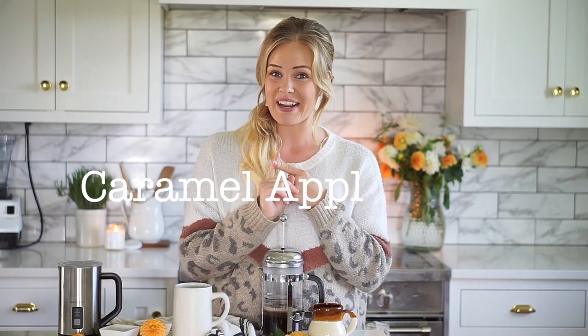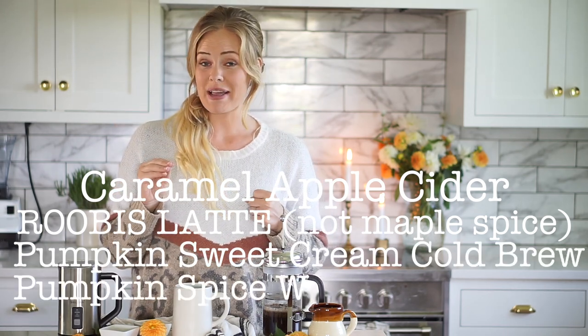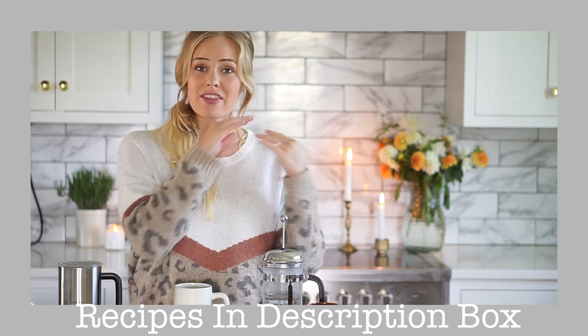Hey friends, welcome to my channel. I am stoked for today's video — we're making five cozy fall drinks. Three are not caffeinated and two are caffeinated: a caramel apple cider, a maple spice latte, pumpkin sweet cream cold brew, pumpkin spice white hot chocolate, and a maple cinnamon latte. I'll have all the recipes linked below and will give credit where credit is due. Let me know in the comments what your favorite cold weather fall drink is, and let's get into it.